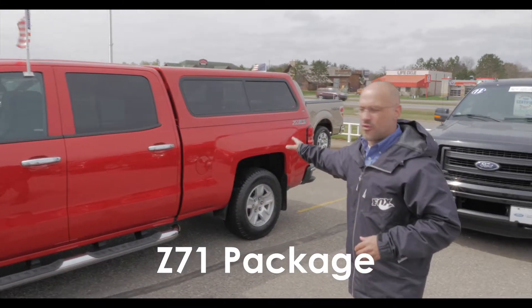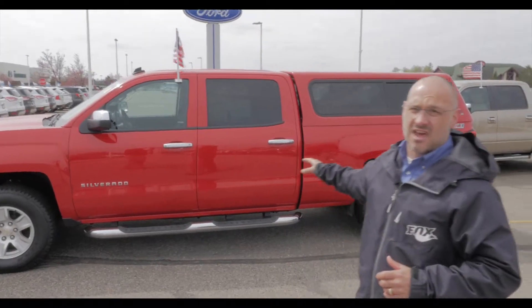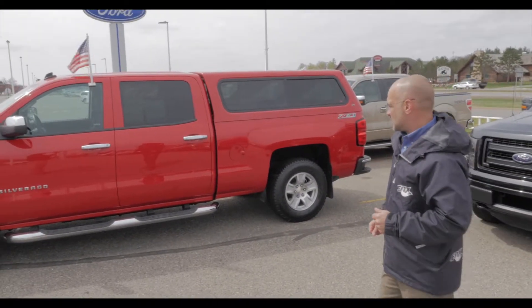Got the Z71 off-road package, crew cab, and the six and a half foot box. That is hard to find, the six and a half foot box. So that is a big, big bonus to this Silverado with that six and a half foot box.